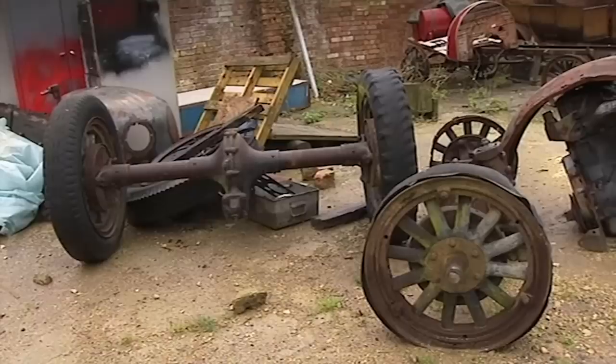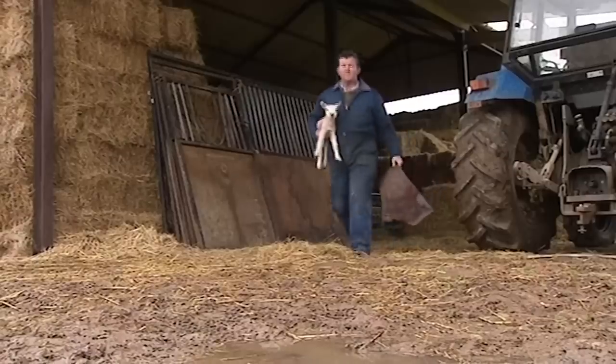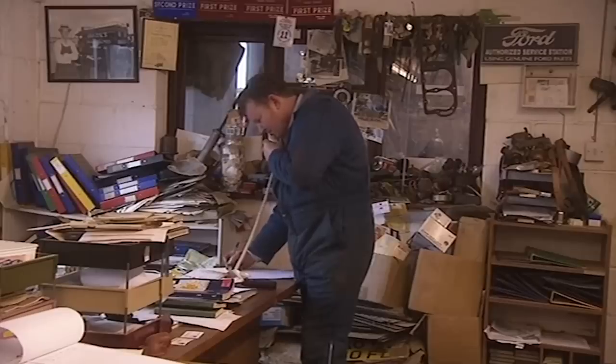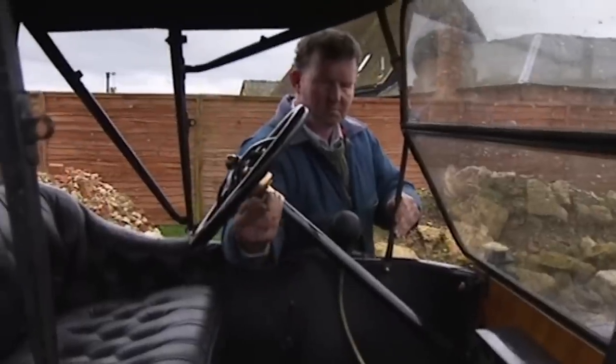Because here, at the back of a muddy, windswept Buckinghamshire farm, lies not just a muddy, windswept Buckinghamshire farmer, but Neil Tuckett, an extraordinary enthusiast. He buys, sells, restores, repairs and collects them.